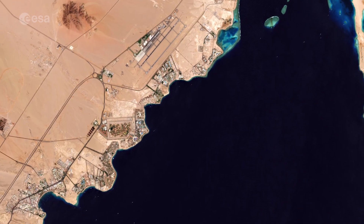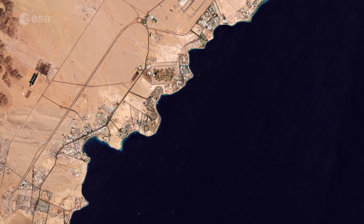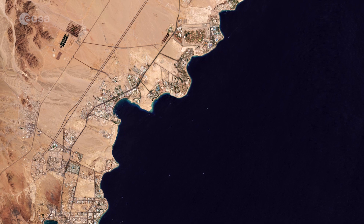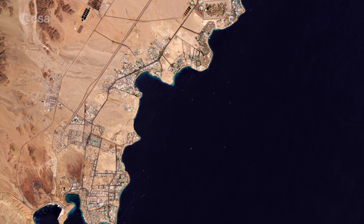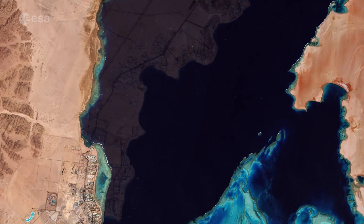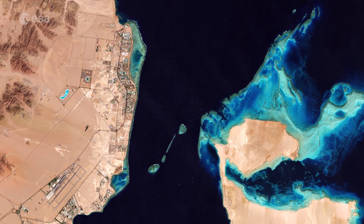Famous as a resort on the southern tip of the Sinai Peninsula, this coastal strip along the Red Sea is peppered with bars, restaurants and hotels. The ancient Greeks and Romans are thought to have taken their holidays in Egypt as long ago as the 4th century BC.